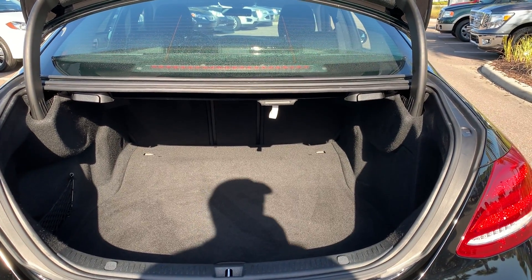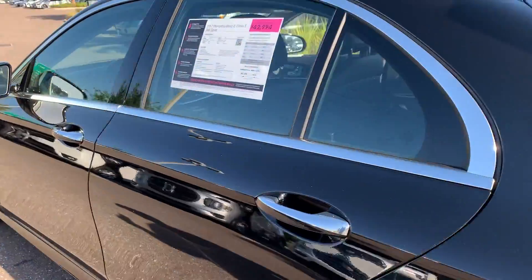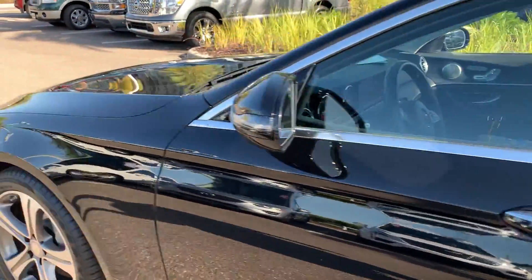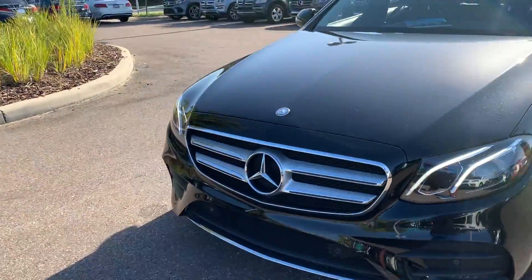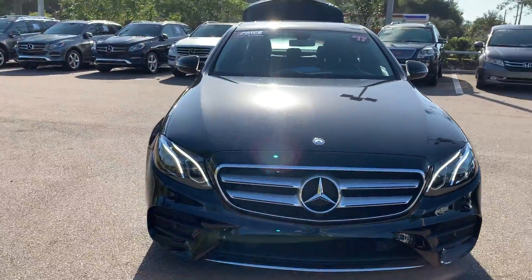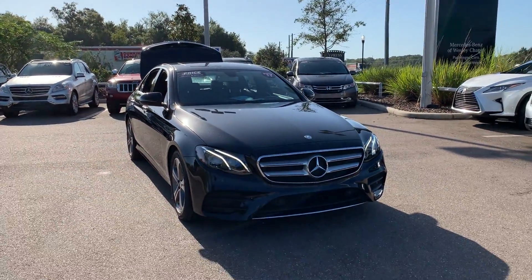There's a look at the trunk, and the rear seats fold down for additional storage. This vehicle is powered by a turbocharged engine so it's got power, and like all pre-owned vehicles at Mercedes-Benz Wesley Chapel, it has a five day, 250 mile money back guarantee. Thank you.